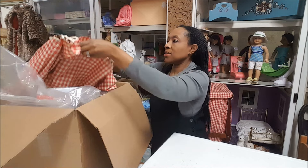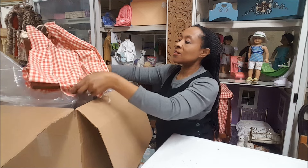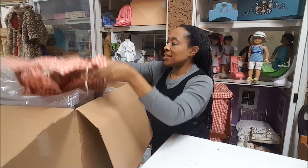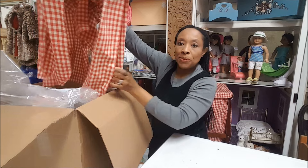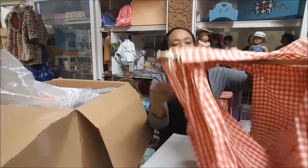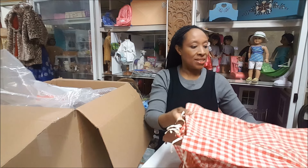Looks like Felicity's bed — this is the top of it. They kept the curtains that hang on it. It looks like they just popped off the top of the bed. Looks excellent condition, just a little dusty.